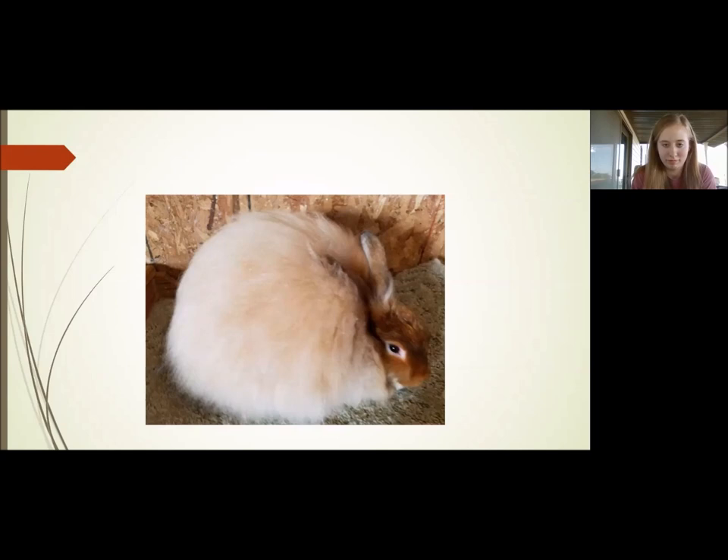In conclusion, the wool breakdown for all four Angora breeds: English wool is worth 57 points, French and Giant are each worth 55 points, and Satin wool is worth 60 points — making them the highest total wool of all four breeds. The wool point order of importance is uniform across all four breeds: first density, second texture, and third length — plus sheen for Satin Angoras only. It's very important that density is your first consideration with the wool breakdown; you shouldn't just go straight to texture.